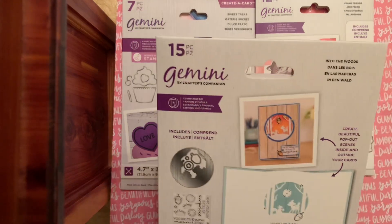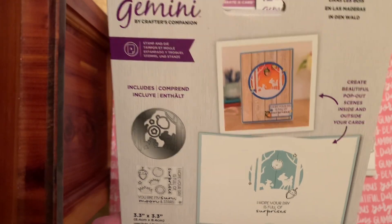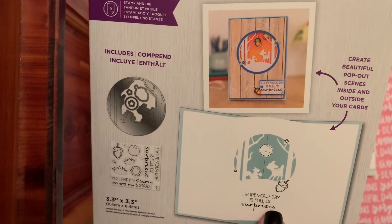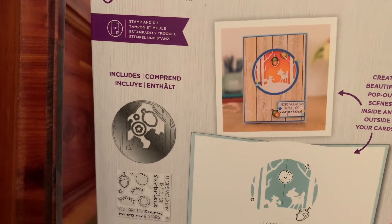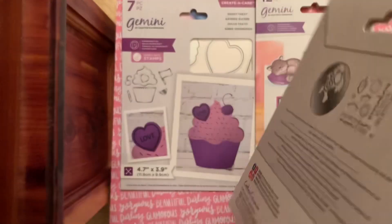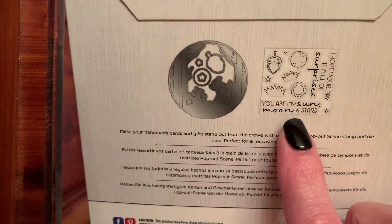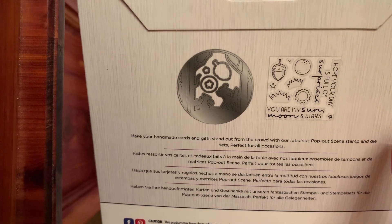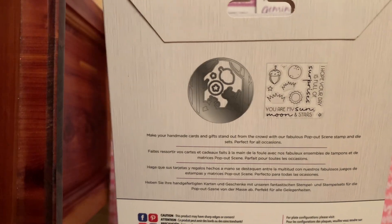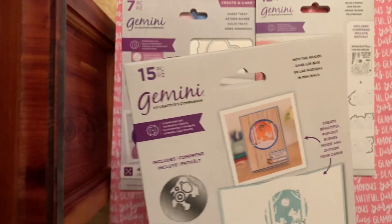The third winner is a 15-piece Crafter's Companion Into the Woods — also a stamp and die set. It says 'Hope your day is full of surprises.' This would be a cute fall and winter one. You've got the cute squirrel and the acorn, and then the sweet little baby deer. And it also says 'You are my sun, moon, and stars.' That's cute — I like that one too.